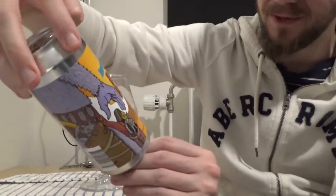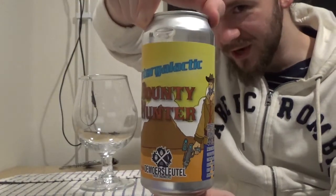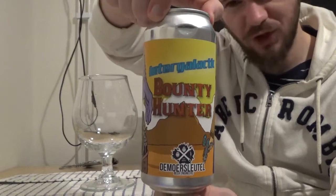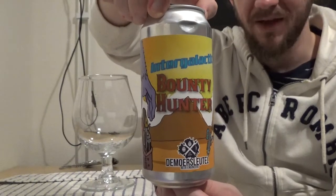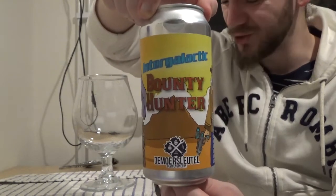For this review we are going to a little place called Heiloo, just to the south of Alkmaar in Noord-Holland, and we're having a look at my first ever beer from Brauerei de Morslutel. This one is their Intergalactic Bounty Hunter, which comes in at 10% ABV, and this is an Imperial Stout with coconut and coffee added to it. So it should be a very very interesting beer.